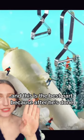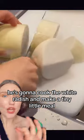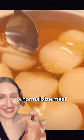And this is the best part because after he's done, he's gonna cook the white radish and make a meal. Not a tiny little meal — a normal-sized meal.